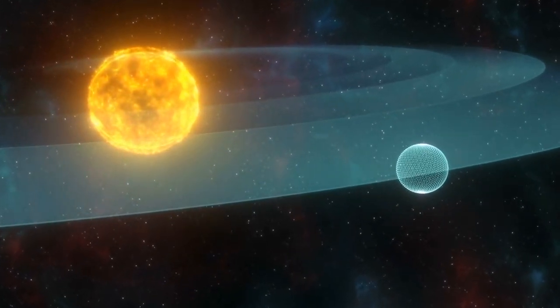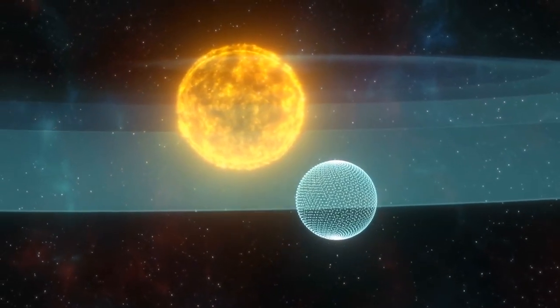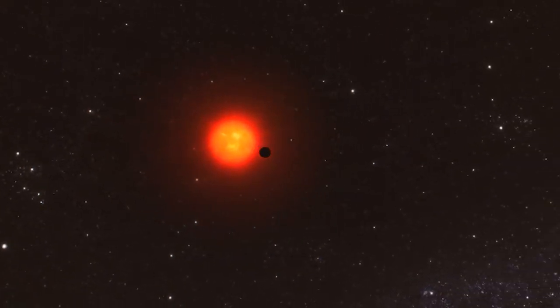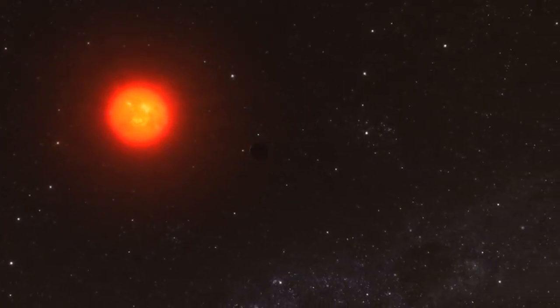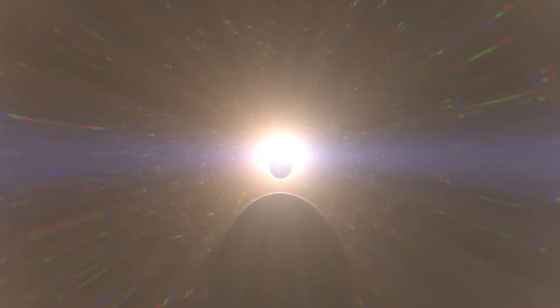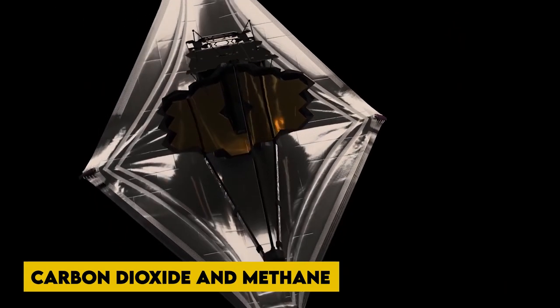How to Look for Life on Other Planets. Looking for gases produced by living organisms in the atmospheres of distant planets is one way to look for life outside our solar system. A group of scientists believes we should look for two specific gases: carbon dioxide and methane.